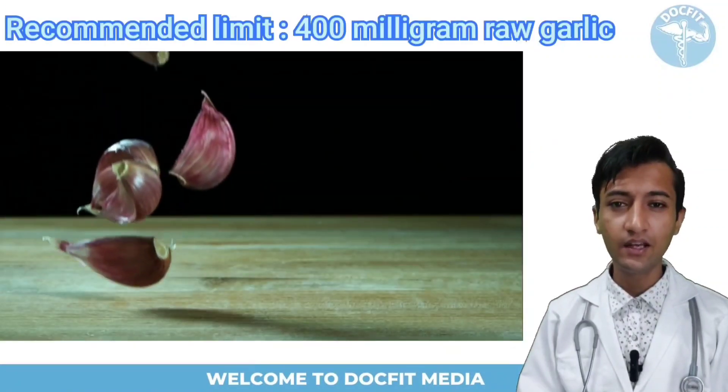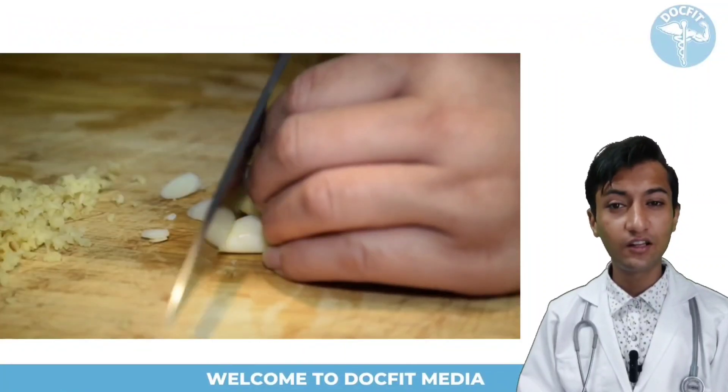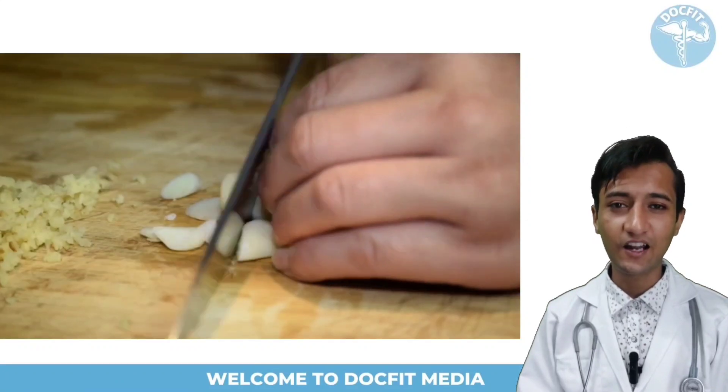For those who consume 400 mg of raw garlic a day, use raw garlic in your food immediately after cutting, because allicin starts deteriorating rapidly after some time after cutting.